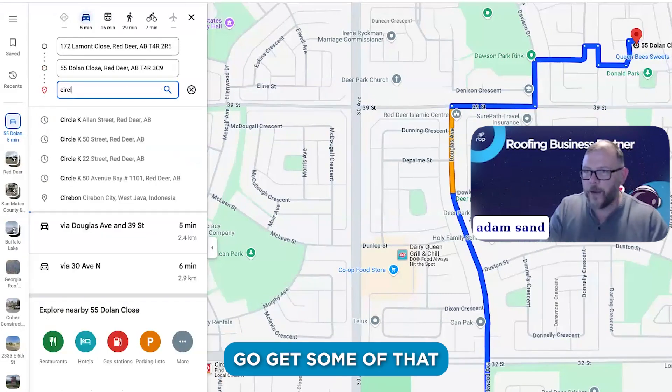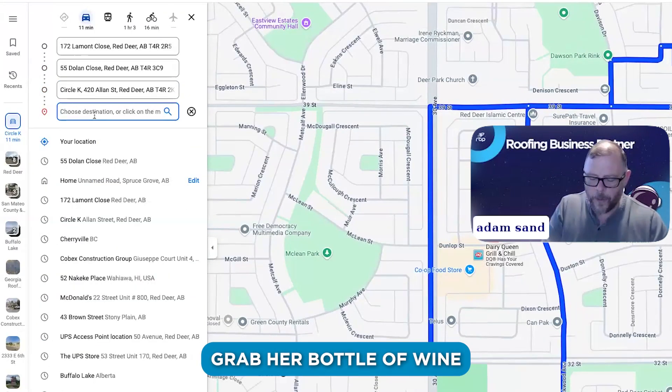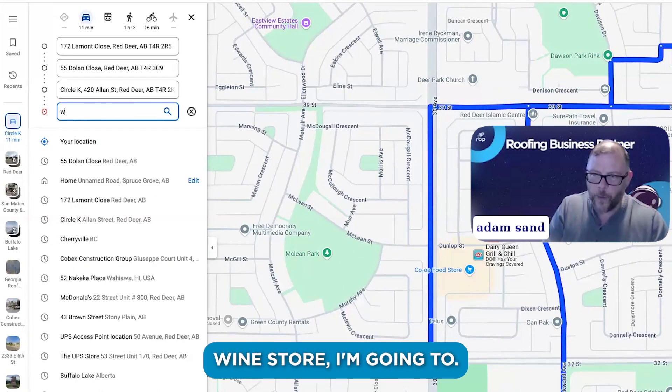I'm going to stop at Circle K to grab a Zonic. My sister-in-law probably wants me to grab a bottle of wine because we're coming over for dinner, so I'll go to a wine store.